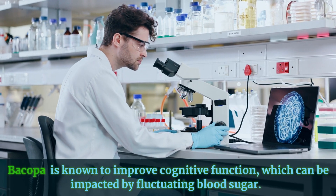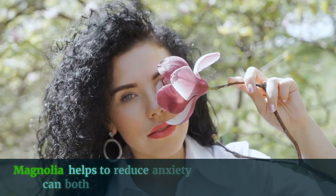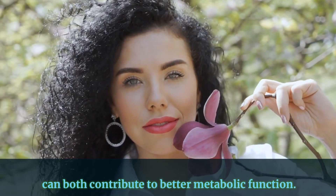Bacopa and Magnolia are included for their neuroprotective and adaptogenic properties. Bacopa is known to improve cognitive function, which can be impacted by fluctuating blood sugar. Magnolia helps to reduce anxiety and inflammation, which can both contribute to better metabolic function.